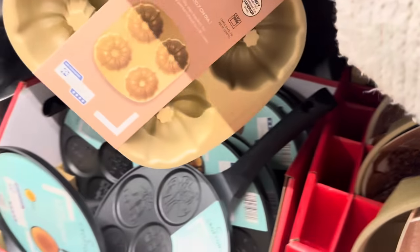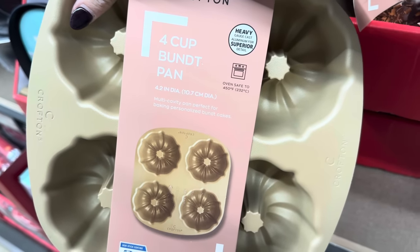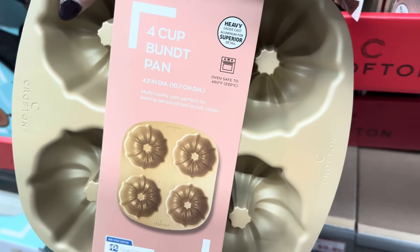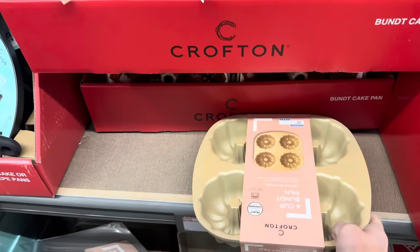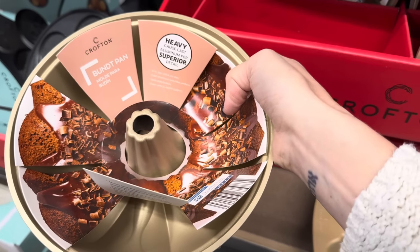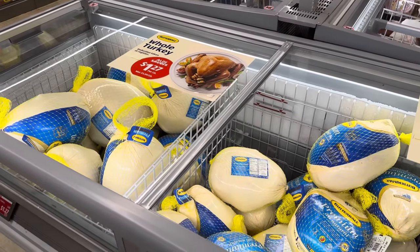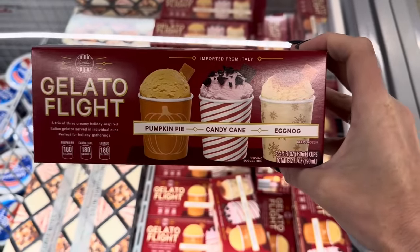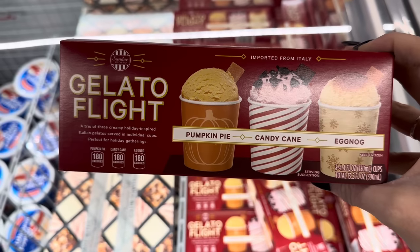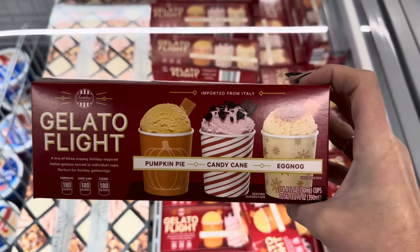I love the mini bundt cakes — how about a four-cup bundt pan, multi-cavity? Heavy gauge cast aluminum, oven safe to 450 degrees, $9.99. You can have the four-cavity or the single eight-inch diameter pan, also $9.99. Just a little reminder — whole turkeys are $1.27 a pound here, so don't forget that. Holiday gelato — pumpkin pie, candy cane, and eggnog — a trio of three creamy holiday-inspired Italian gelatos served in individual cups, imported from Italy, $4.29 for the three-pack.